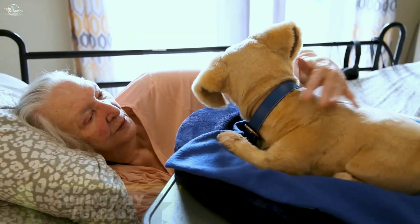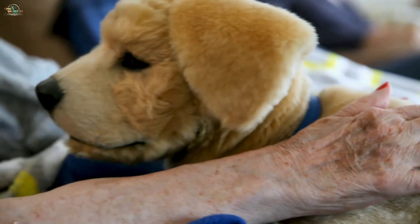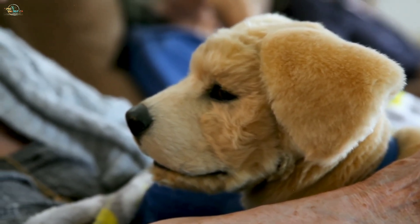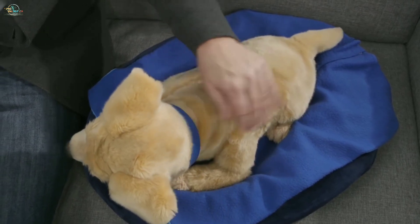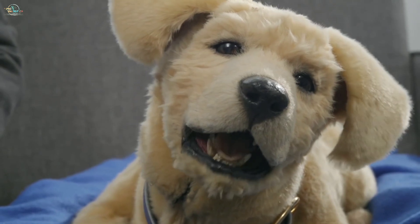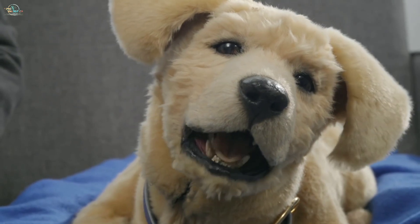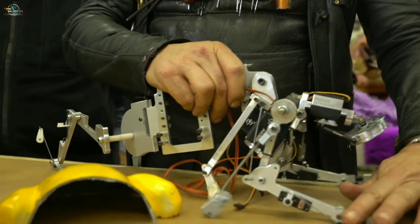Jenny by Tombot is the world's first realistic and affordable robotic companion animal. Unlike mechanical toys, Jenny detects how it is being touched, and this robot looks, feels, and behaves like a real dog. It can understand and respond to a long list of voice commands, and its internal architecture mimics the anatomy of a real dog.